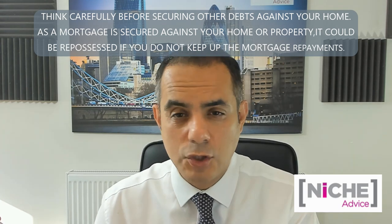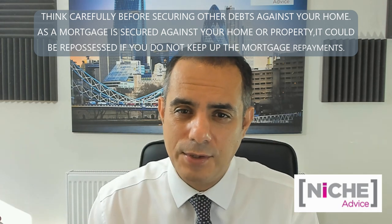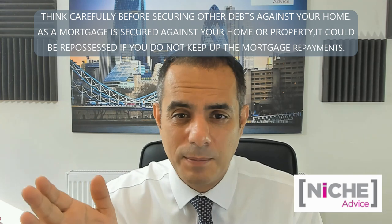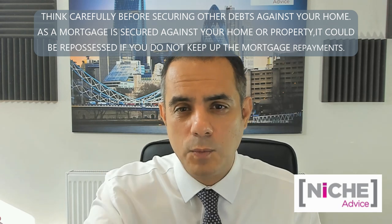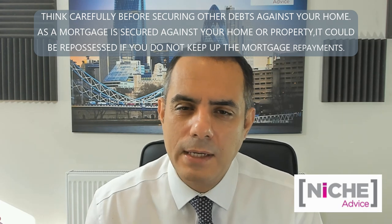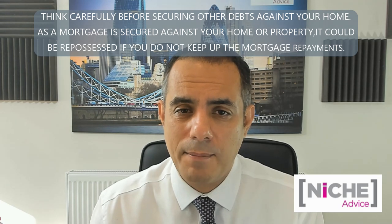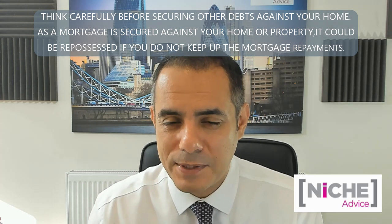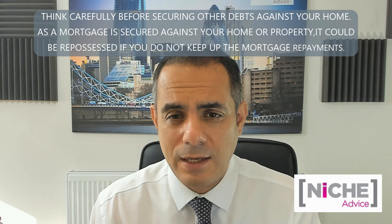There are extra regulatory criteria that lenders and brokers have to meet, and brokers need the right permissions to deal with this. But it's the most common type — we do quite a lot of it. With most lenders you need to do the purchase simultaneously; they want to see a mortgage offer for the onward purchase. People have seen property prices going up and think: why sell when you can just keep the property?